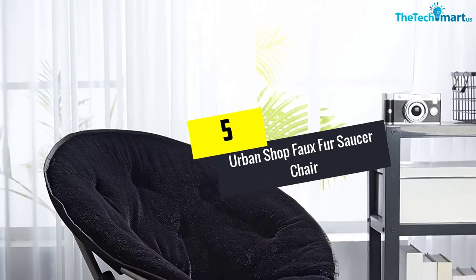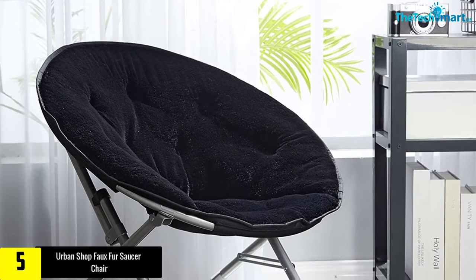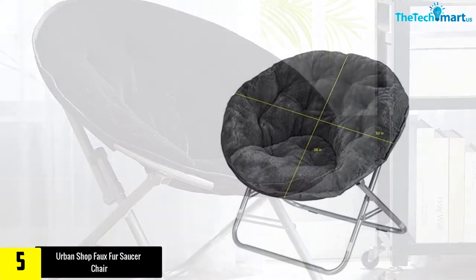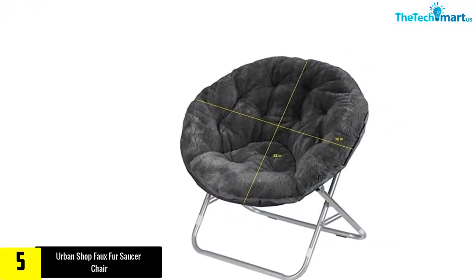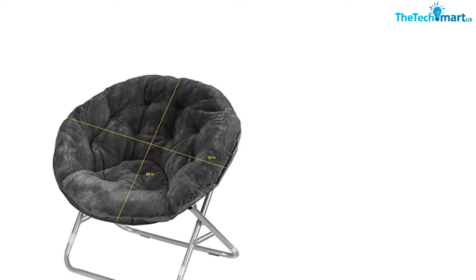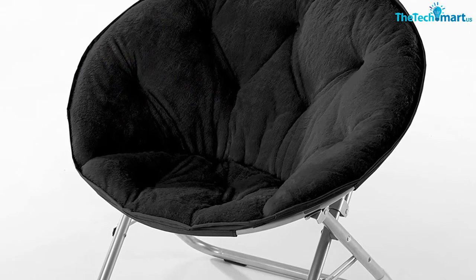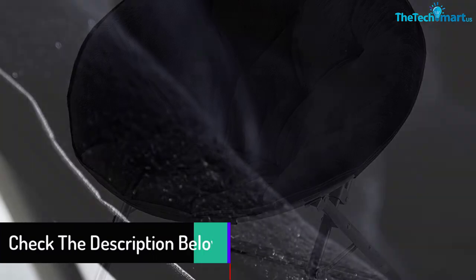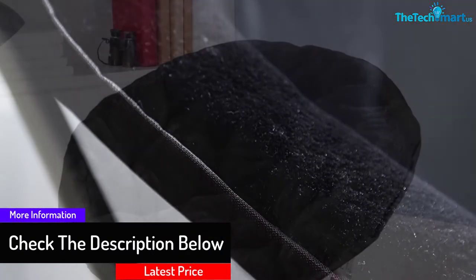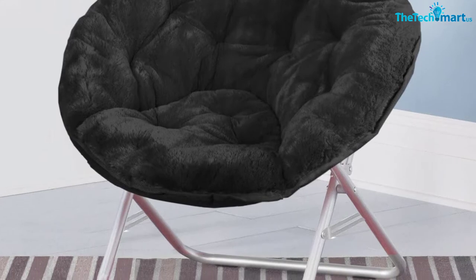Starting at number 5, we have the Urban Shop Faux Fur Saucer Chair. If you cherish your time taking a nap, checking your social media feeds, or catching up on your reading, you need an ideal spot to enjoy it. The brand promises an uncompromisingly relaxing experience with its faux fur saucer chair. Place it anywhere you like and fold it whenever you don't need it. You get 14 color options for the upholstery. Soft, plush cushions made of faux fur fabric line a metal frame skeleton. The luxurious, velvety feeling from this saucer chair is bound to make you choose it over your other furniture.